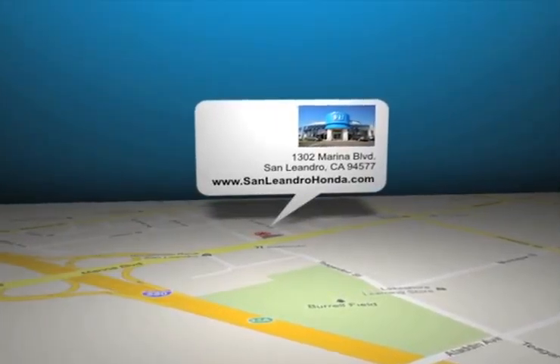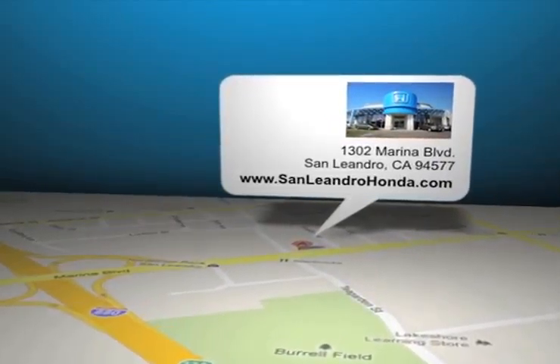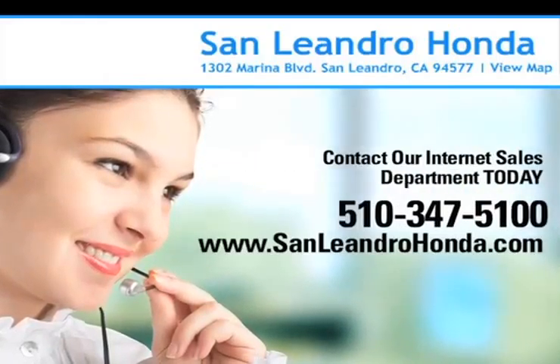San Leandro Honda is located at 1302 Marina Blvd in San Leandro, California. Have a great day.